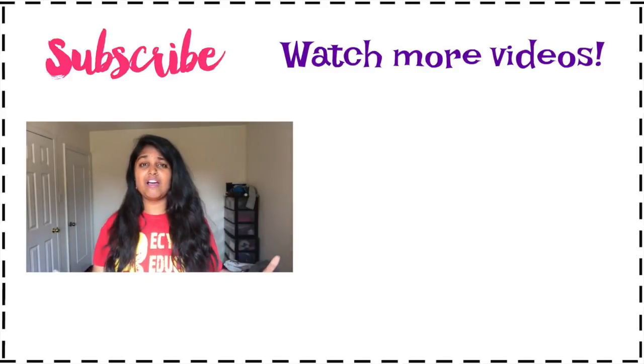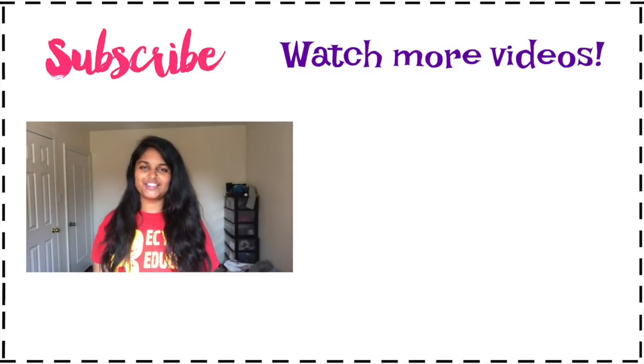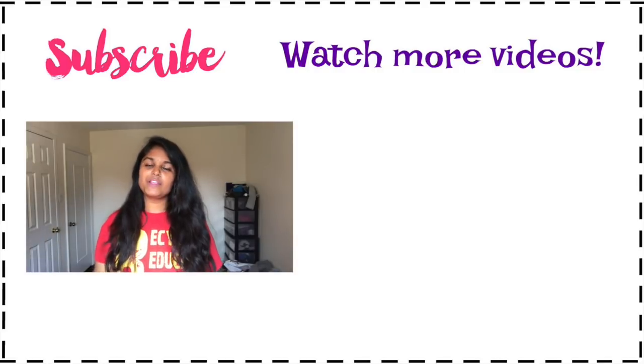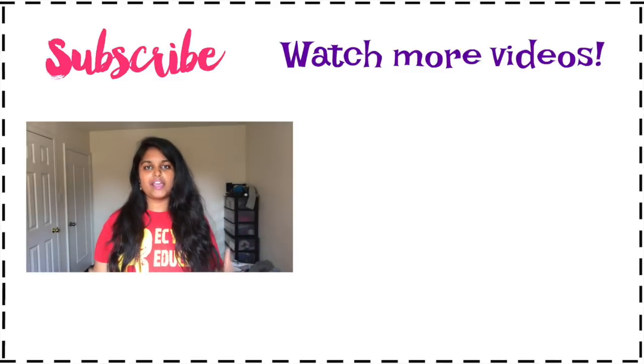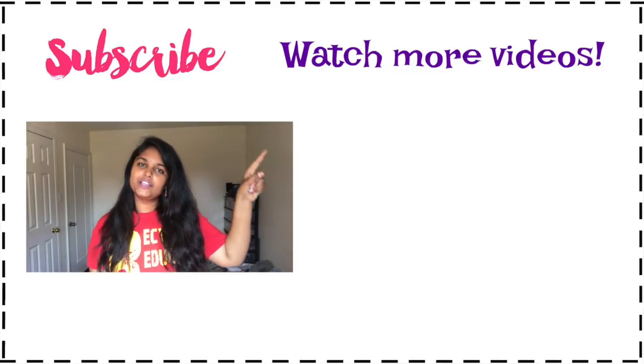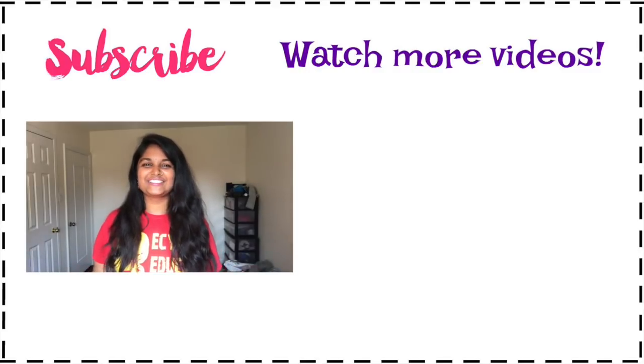If you found this video useful, please give it a big thumbs up. You can follow me on all my social media — links are in the description box. You can also watch my previous videos on useful apps for students living in Canada. Click the button for that video. Thanks for watching — see you next Friday, bye!